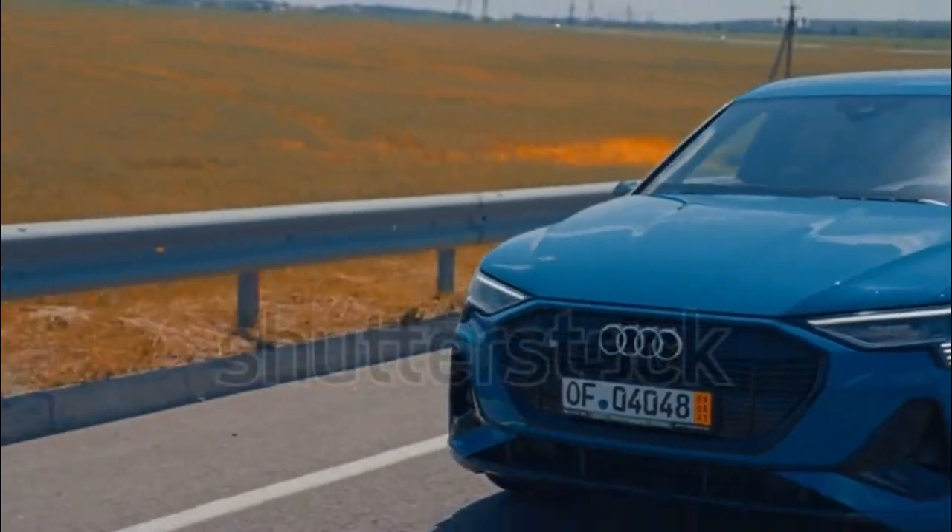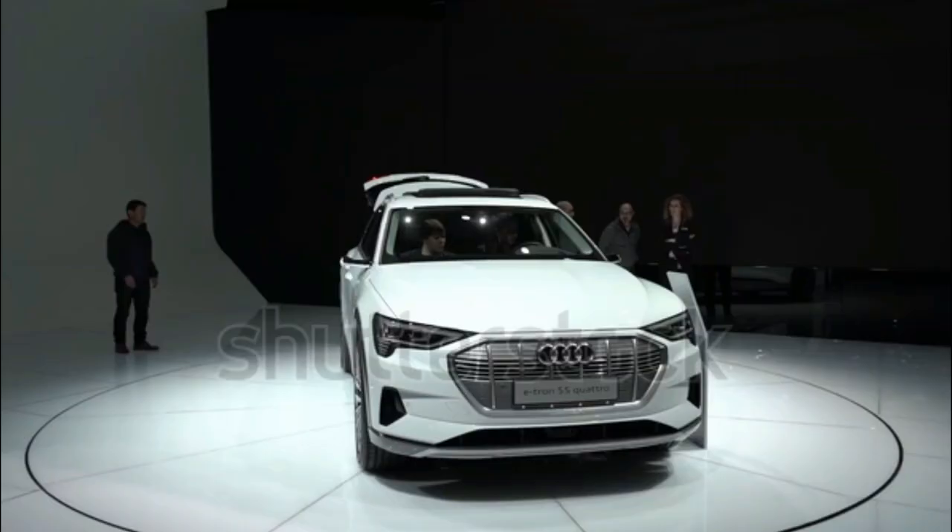The e-tron makes good use of its engine-free form factor, providing plenty of space for passengers and cargo.